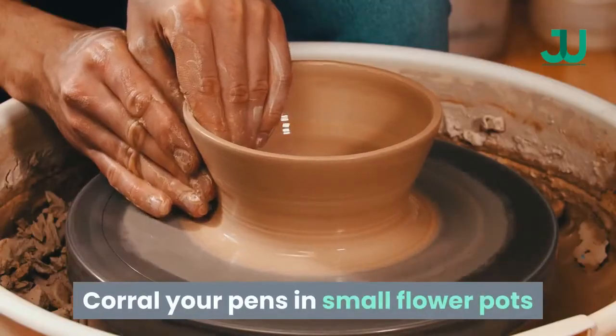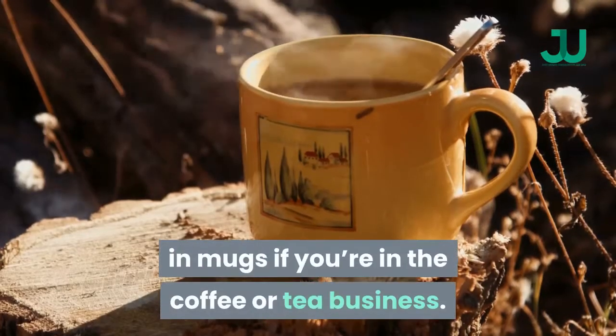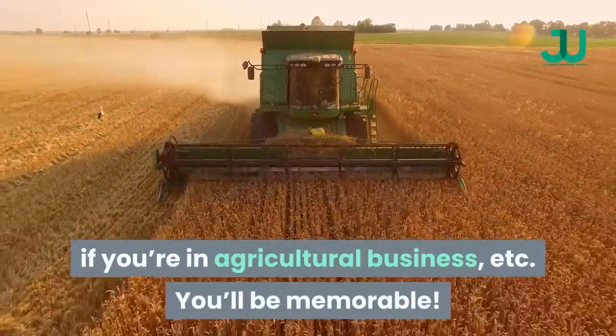Corral your pens in small flower pots if you're in the gardening business, in mugs if you're in the coffee or tea business. Keep business cards in a toy farm vehicle if you're in agricultural business, etc. You'll be memorable.